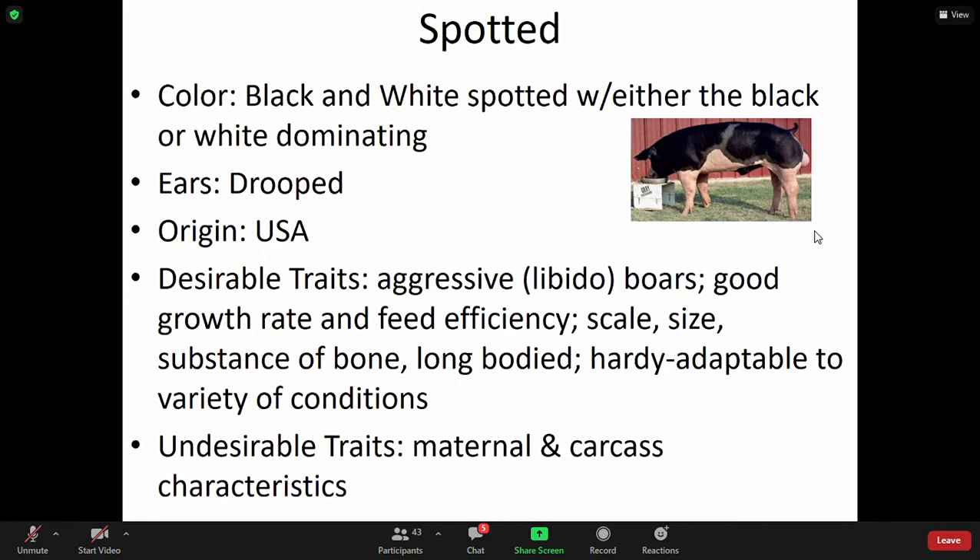You want animals that are very adaptable and resilient to a lot of different environmental conditions. Feed efficiency — how they convert their feed in comparison to their body mass or body condition score — is a very good trait that is often bred for, to show up in the next offspring. Undesirable traits include maternal and carcass characteristics.